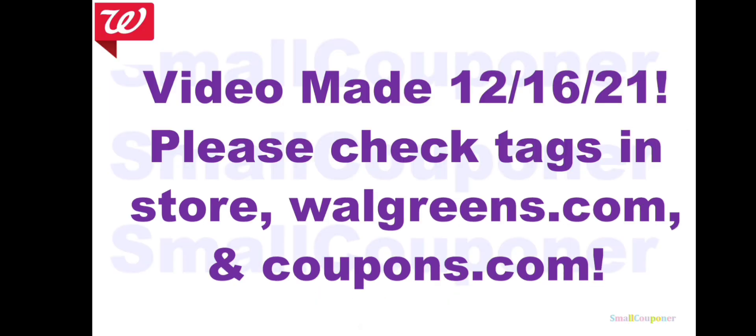This video was made on December 16th, 2021, so it is before the new week, but it is a preview of the new week based on the weekly ad. I do try to include all of the deals to the best of my knowledge. Please check the tags in store, Walgreens.com, and Coupons.com for any new promos and even the current promos, just to make sure they are correct, and for new coupons.